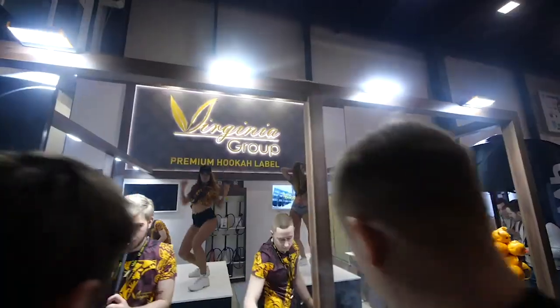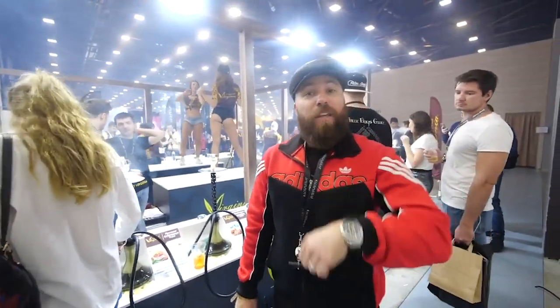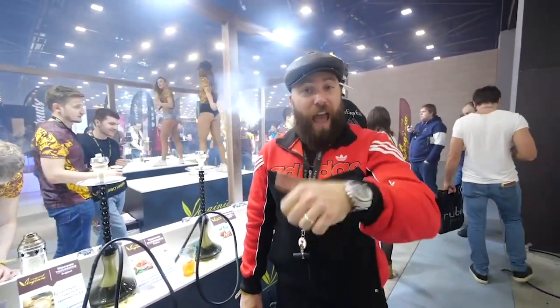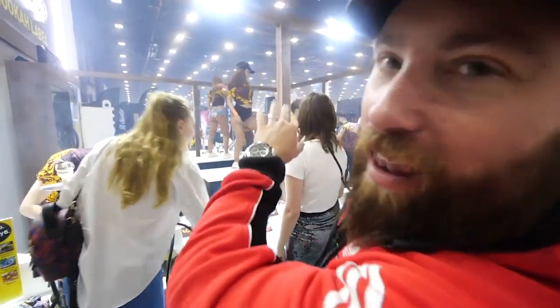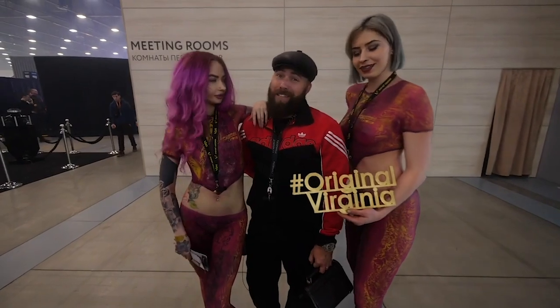We're here at Virginia Tobacco. Virginia Tobacco actually gets their leaves from the USA, and it's a Virginia-Burley mix with phenomenal flavors. I suggest you try their cashmere and their bohemian fruit — outstanding flavors. You definitely got to check them out. Really, really good stuff. Beautifully packed bowls.